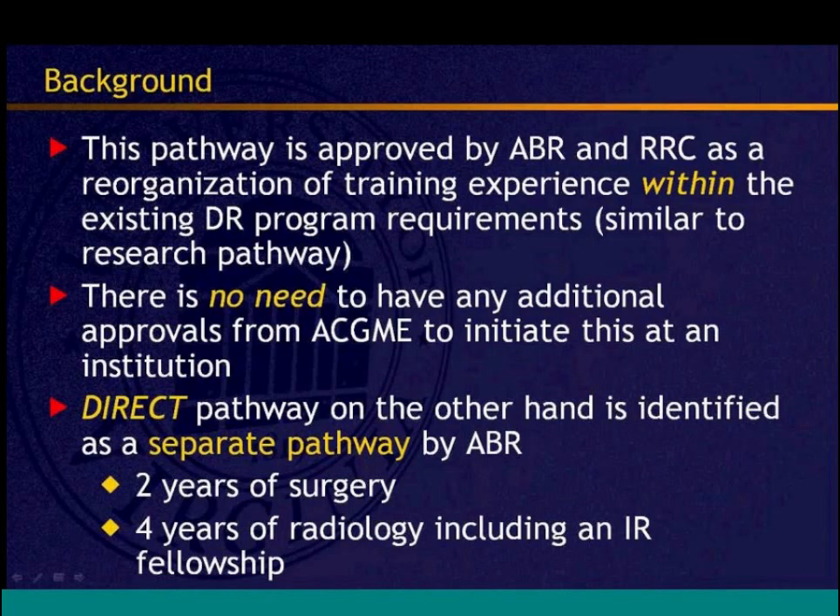The UVA clinical pathway is approved by the ABR and RSC as a reorganization of training experiences within the existing DR program requirements — similar to the research pathway — and did not require separate approval. It is a reorganization of rotations within the diagnostic radiology residency, and programs can have a separate match number to recruit medical students directly from med school.